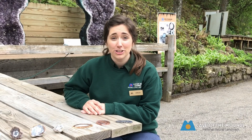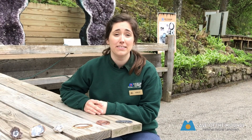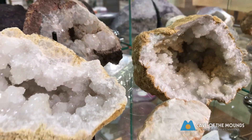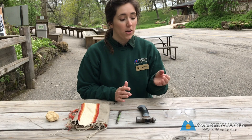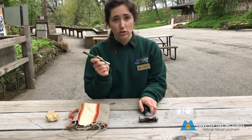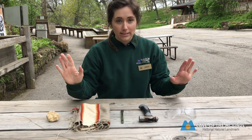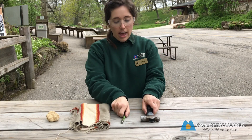Do you want to crack your own geode? Here at Cave of the Mounts we actually sell geodes of all shapes and sizes, and it's a fun-filled activity to do at home. You'll need just a couple of items: safety goggles, a hammer, a chisel — or you can also use a flathead screwdriver — and a cloth to wrap the geode in.